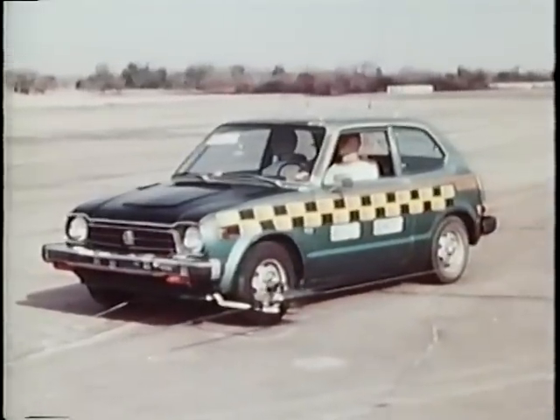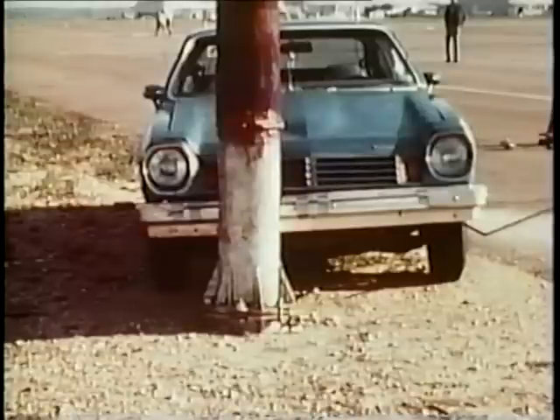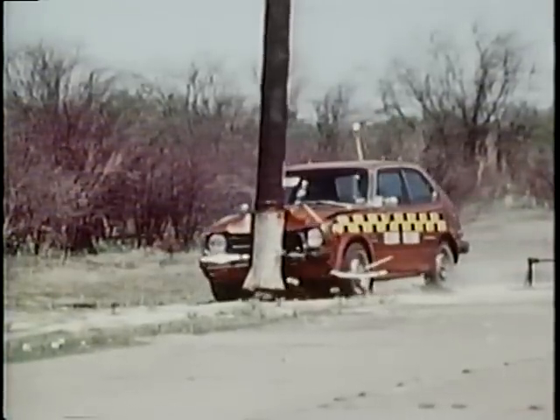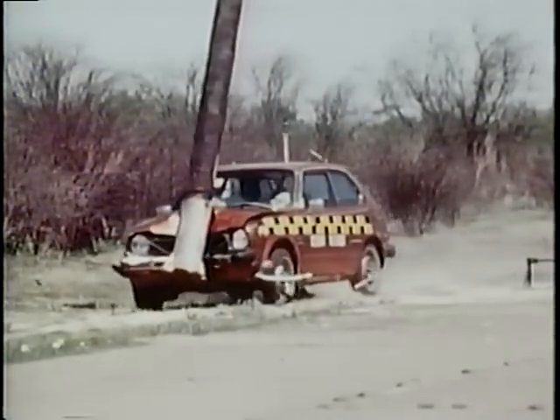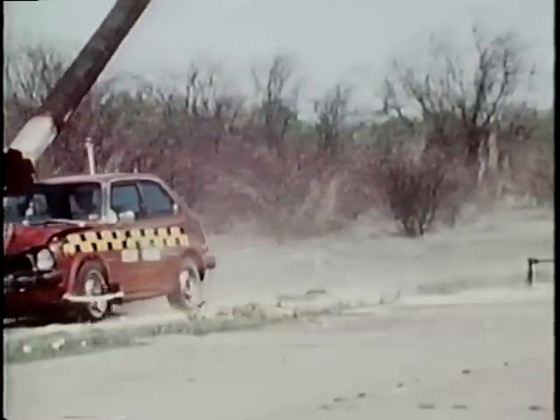The Federal Highway Administration has sponsored research to develop an economical breakaway timber utility pole, which would satisfy industry pole design criteria. The latest breakaway design developed by the Texas Transportation Institute was successfully crash tested with both small and large passenger vehicles for a wide range of impact speeds. Under test conditions, serious injury or death to vehicle occupants were judged to be unlikely.